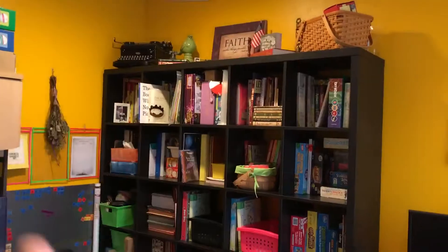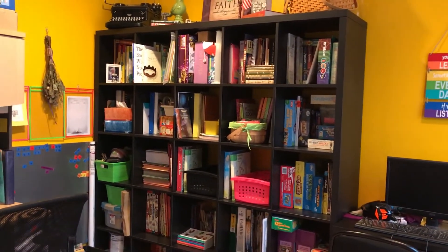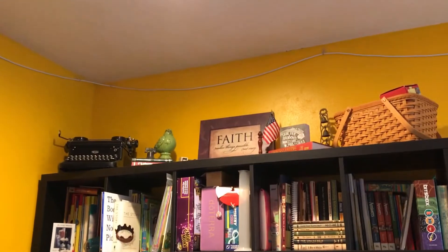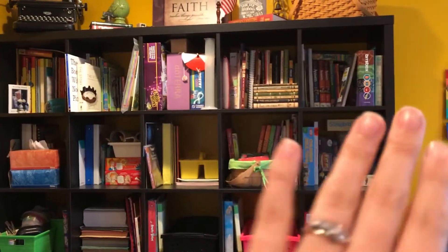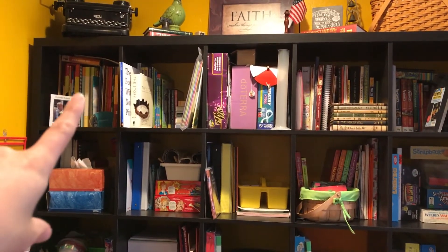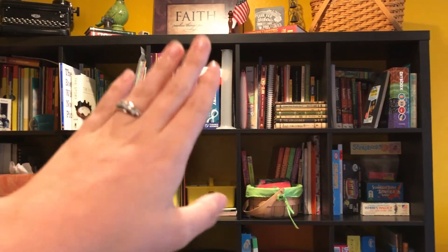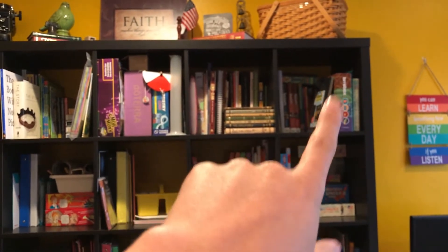Then we have this five-by-five cube shelf from IKEA — this is one of my favorite things. It holds quite a bit, which is also kind of bad. Up there is mostly just decor; I still have to dust up there and put back a couple of things that fell over. I'm not going to go through every single section, but you can see basically how it's laid out. Over here I have stuff we aren't really using this year, then stuff we'll probably be using this year, then some other games.